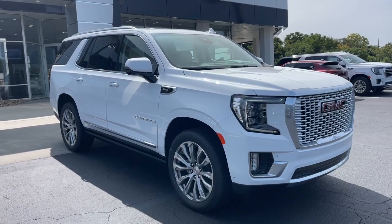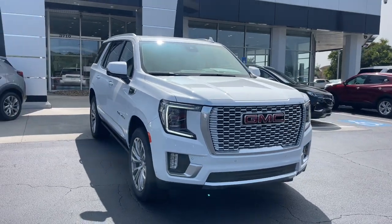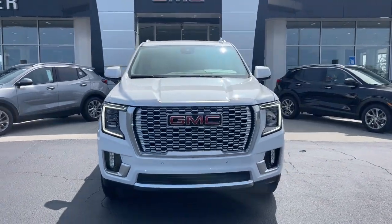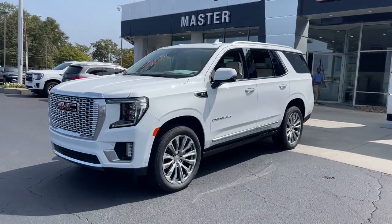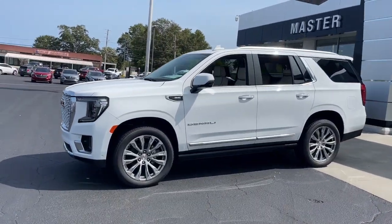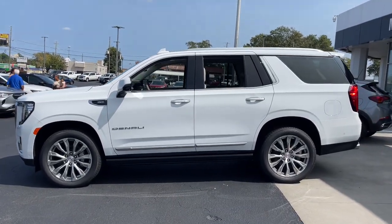Take a moment to check out the 2023 GMC Yukon. Enjoy a view of this sleekly styled GMC Yukon, the large SUV that prioritizes passenger comfort and security while providing the brawn for heavy towing. The following are some of this vehicle's highlighted options.